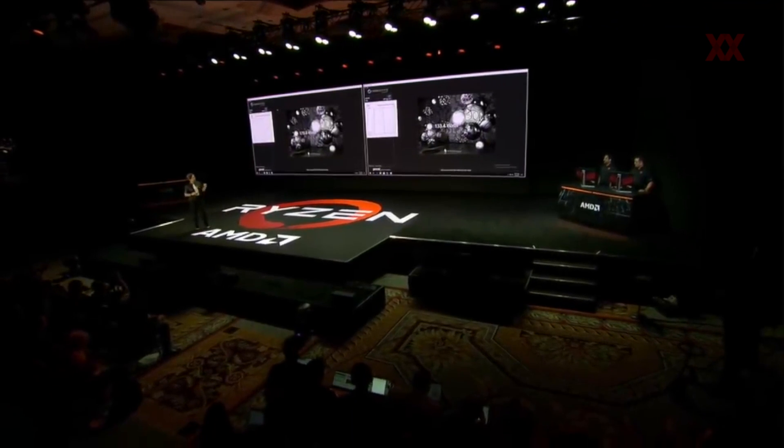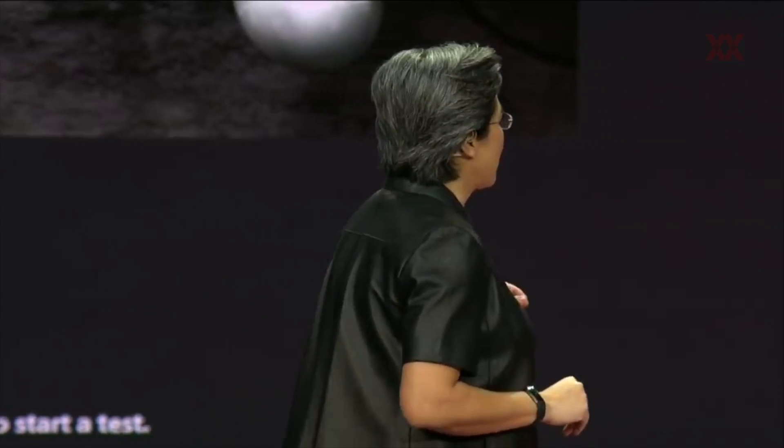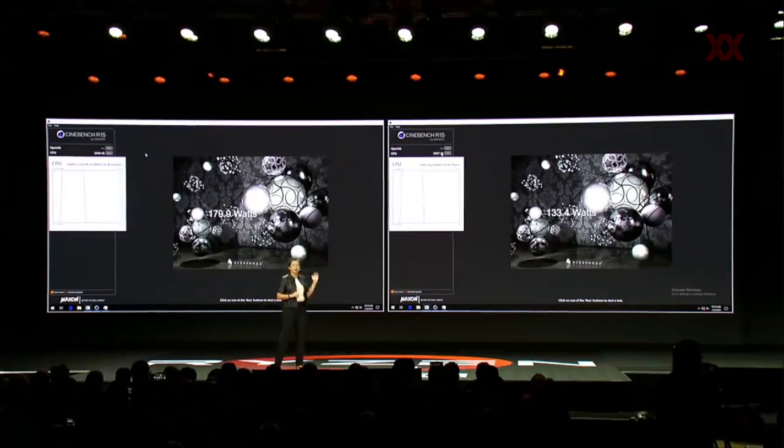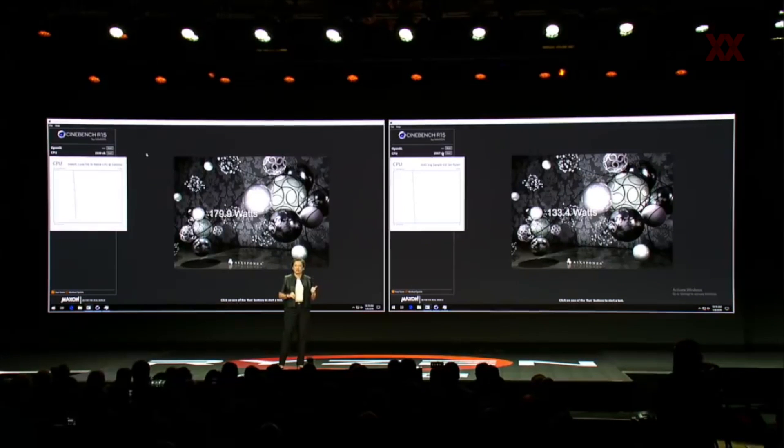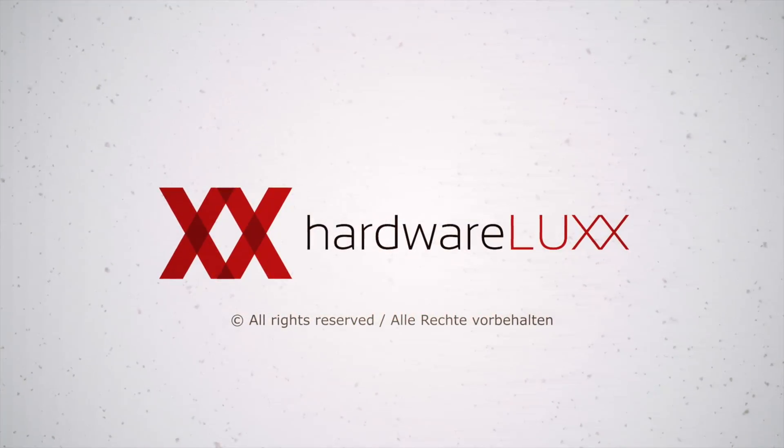The other thing that's really important is the system power. You can see that the system power of third-gen Ryzen is running about 30% lower than the competing system. Now you really see the power of 7-nanometer technology and what being aggressive with technology does. Thank you, Louis and Amit — great job. We'll be right back.